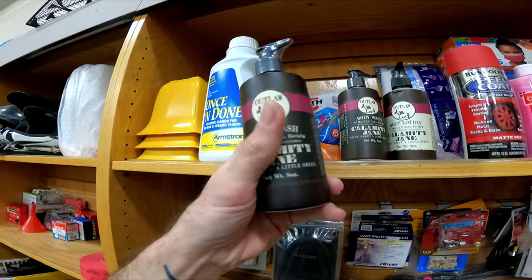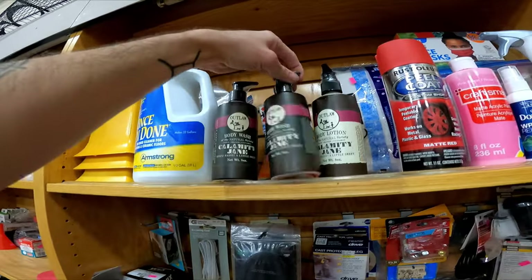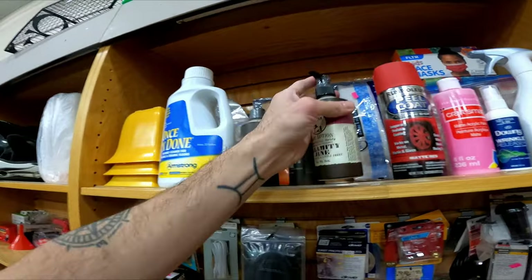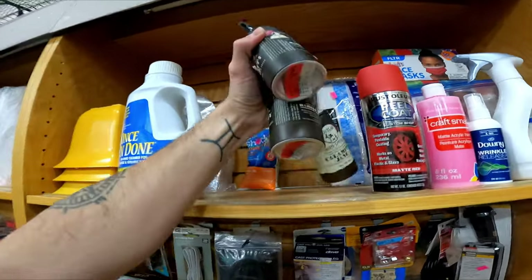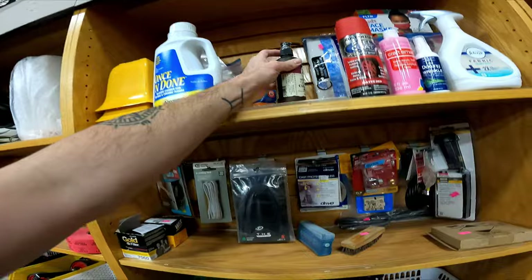Outlaw Body Wash — similar ones, same size — are selling between $15 and $18 with free shipping. These are all brand new. They don't have a price on them, so I'm guessing they'll be $1 or $2 a piece, which is the average price here. I'm probably going to get these, but this one doesn't seem fully new — it's got some crud on it, so I'll leave that one behind.